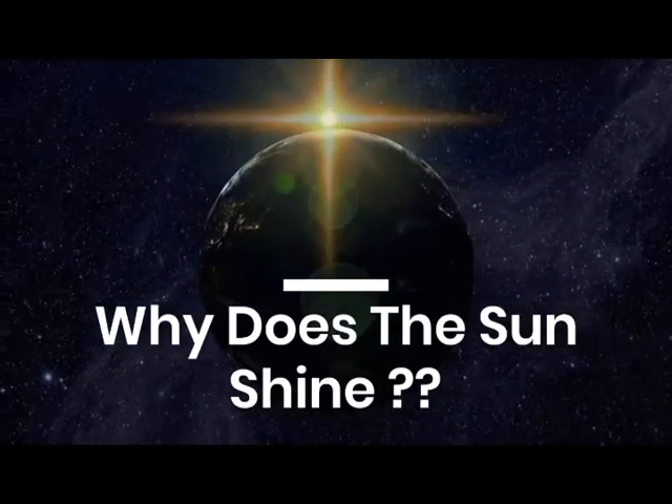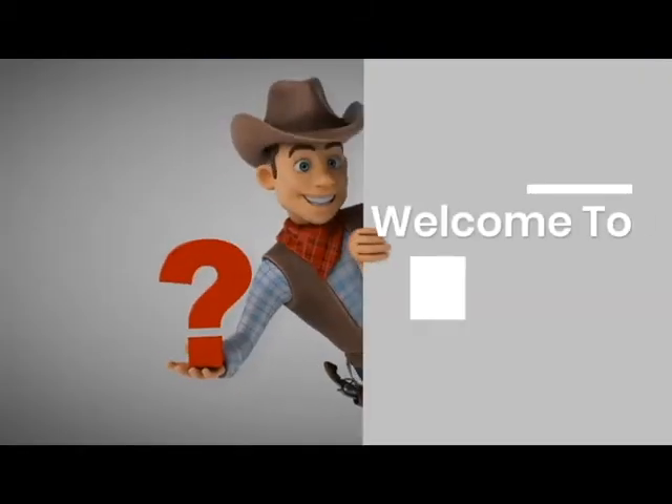Why does the sun shine? Welcome to Megakids.